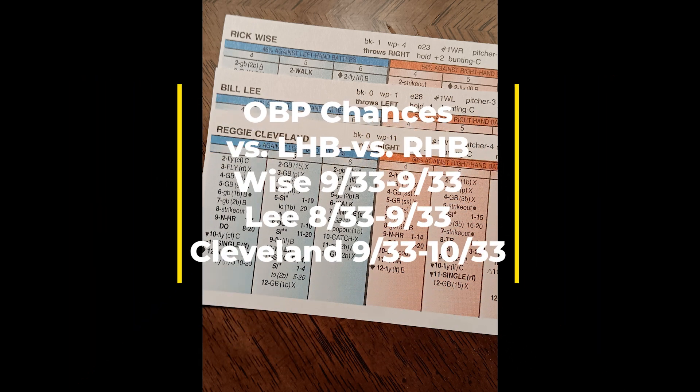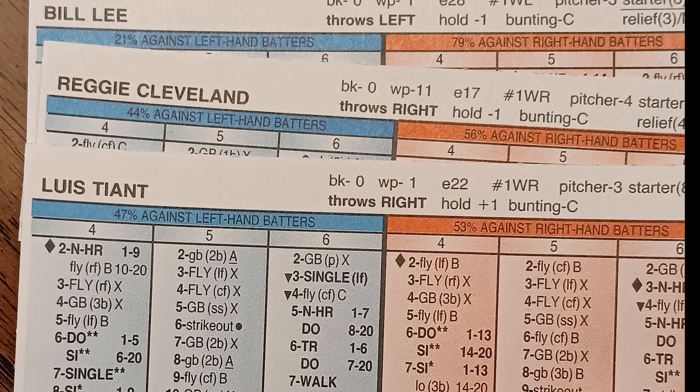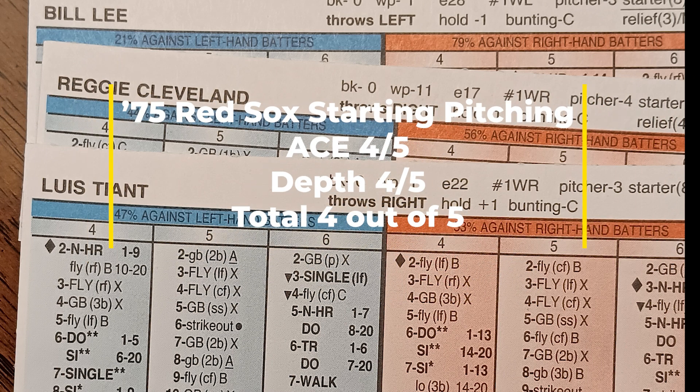Now let's take a look at the starting rotation depth. I'm going to show you the numbers for Rick Wise, Bill Lee, and Reggie Cleveland. All of those numbers check out well above average. The only issue is with Reggie Cleveland — he has a lot of power on his card against right-handed hitters, and I'm not particularly crazy about that. But overall, I really don't have any major issues with the starting rotation depth. None of these cards are going to make or break you — they are all just good cards. They are hittable, but they can go out and give you two or three runs over seven innings. I gave the Red Sox starting rotation depth a score of 4 out of five.